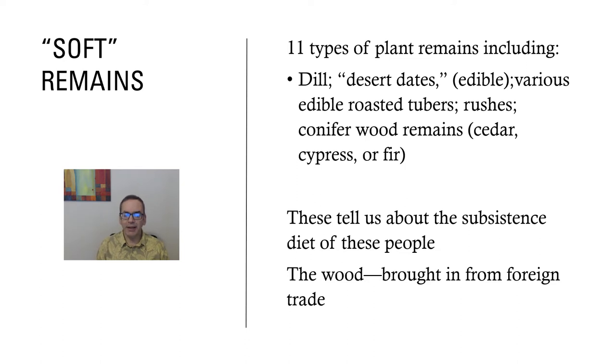What's really interesting is what else was discovered within the basket. I've labeled these as 'soft remains' — mostly plant material. Eleven types of plants were found, including dill, probably for cooking; desert dates, which are edible; various edible tubers that were roasted; and rushes, which is what the basket itself was made of.